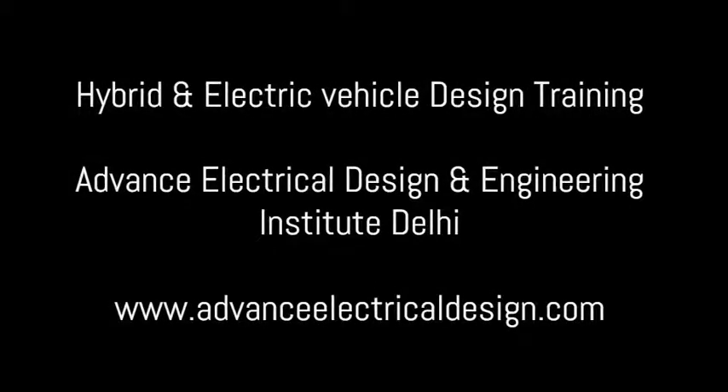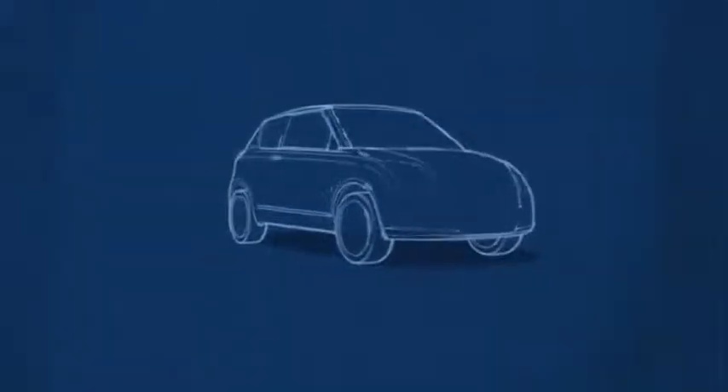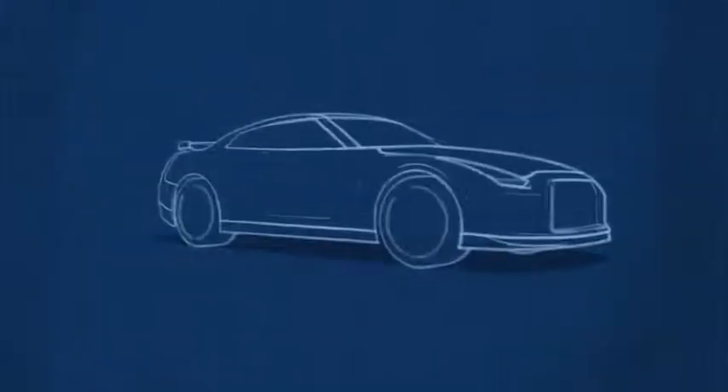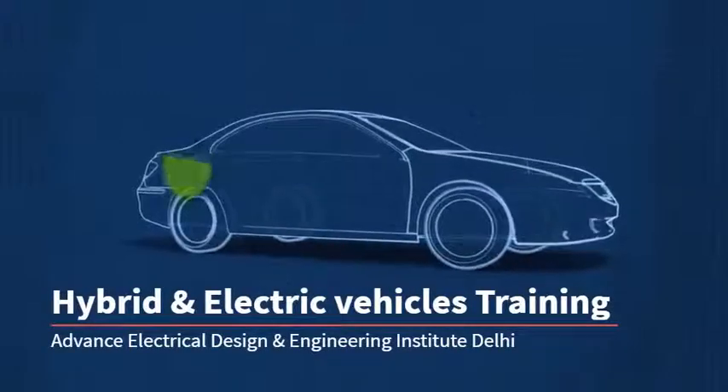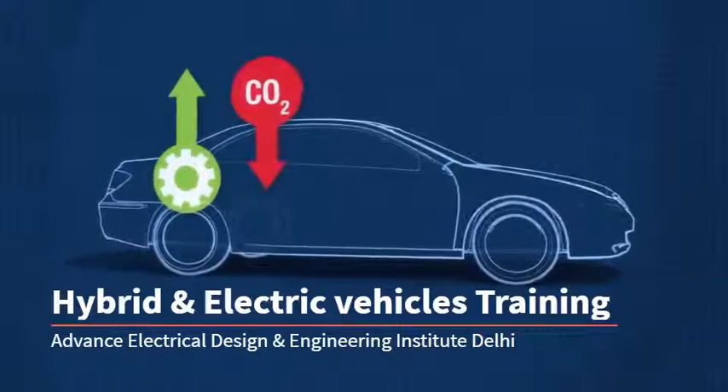Let's talk about hybrids, also known as hybrid electric vehicles. These vehicles have been on the roads in Canada for about a decade now and they're really popular. Hybrids increase the efficiency of a vehicle and lower CO2 emissions and therefore greenhouse gas emissions too.